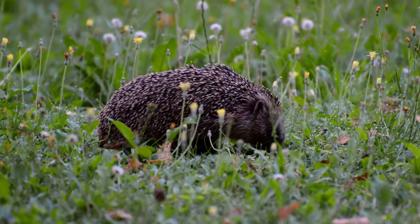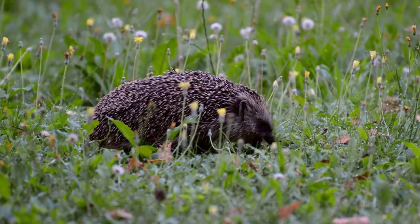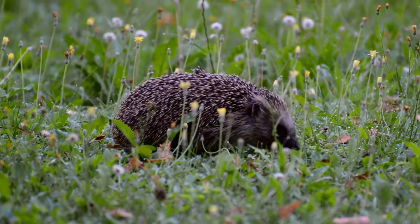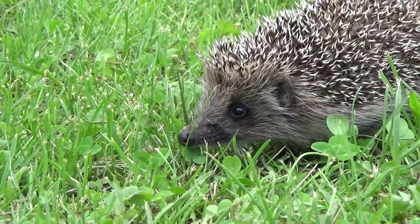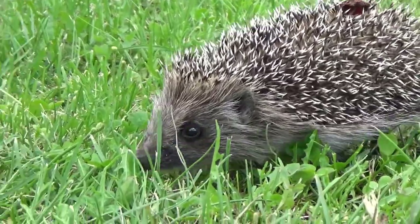A dark brown or black mask covers the eyes of some hedgehogs. These fascinating creatures have little yet muscular legs and large five-toed feet. The four-toed hedgehog is the only exception, as it has four toes.